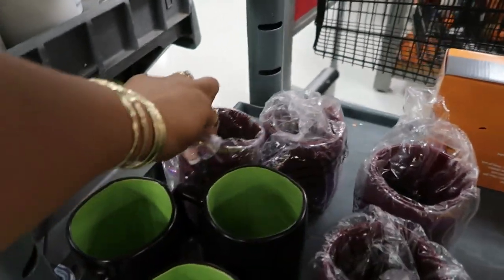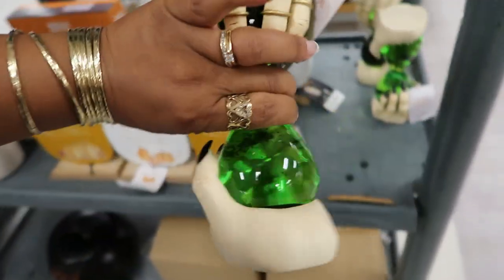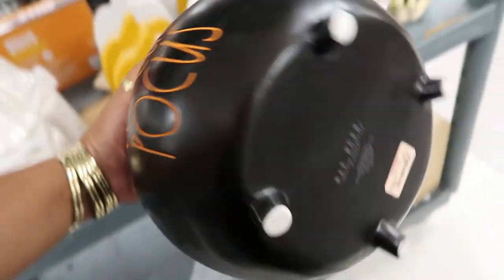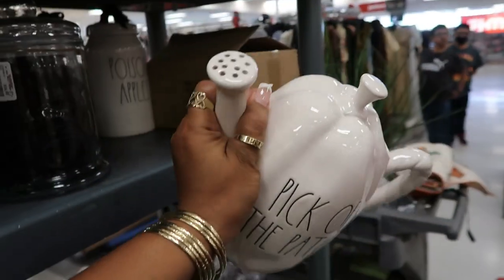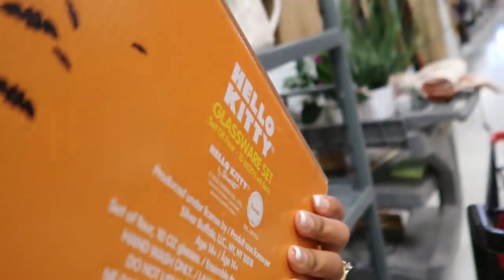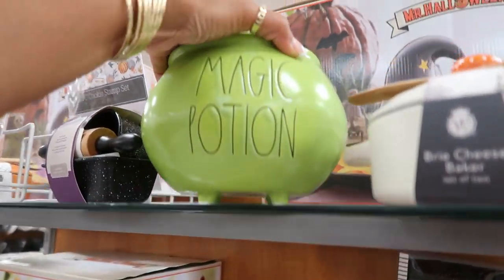I like that — I think they all say the same thing, 'Cuddle Weather.' $16.99 — that's pretty cool, I love the green. And then down there you have a cauldron that says 'Hocus Pocus,' $30. And look at this one — 'Pick of the Patch,' kind of cute, a little watering can. Hello Kitty! Trick or treat — these are cute, $14.99. Look at this right here, it says 'Magic Potion' — another cauldron. That one is $20. I like the green.